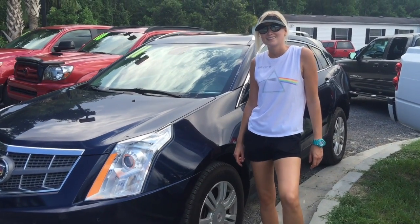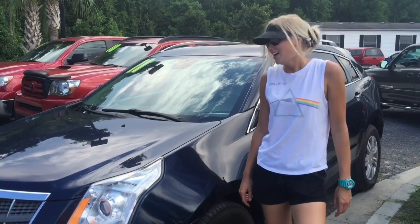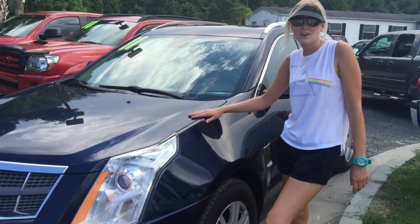Hey, I'm Steve Tillman and this is Lindsey Garroway. Take it away Lindsey. Alright, this is our 2011 Cadillac SRX.